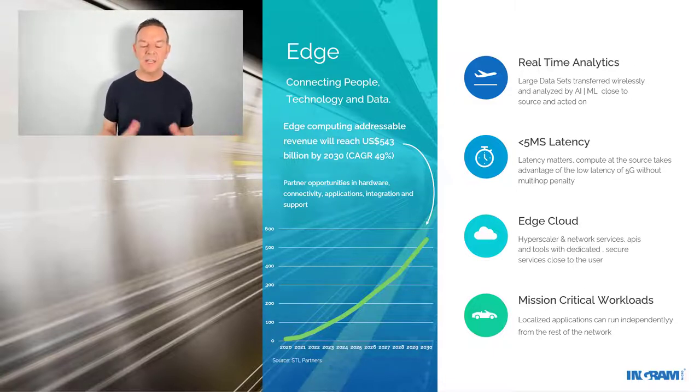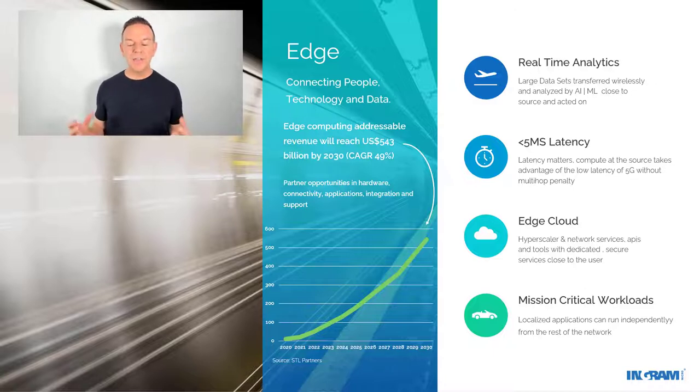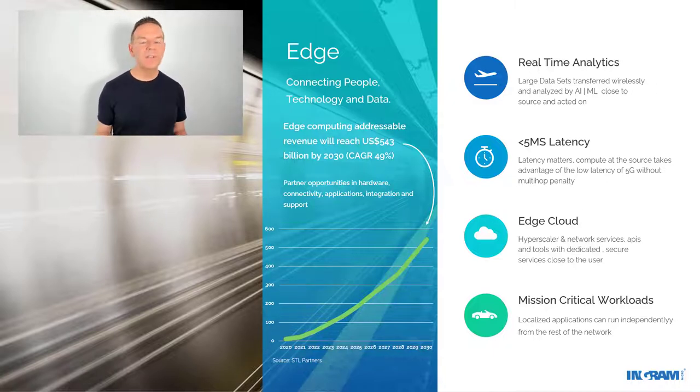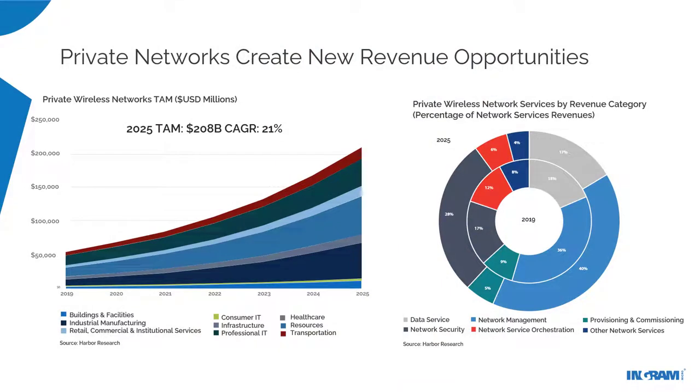There's the notion of the edge cloud — hyperscalers and network services, APIs, and tools with dedicated secure services closer to the user — so the penalty of multi-hop is alleviated or removed completely. With vehicle-to-vehicle communication and edge processing, all issues with speed and transmission are alleviated, ensuring mission-critical workloads. This next section talks about the opportunities the industry has identified for 5G for managed service providers.